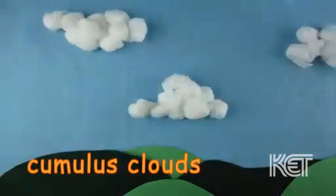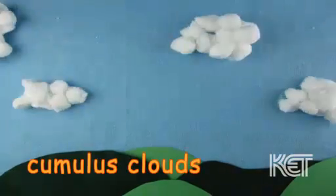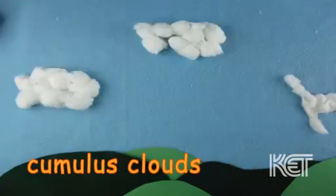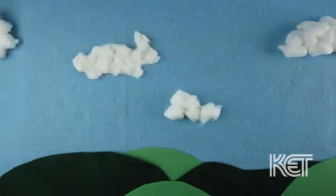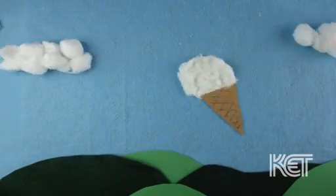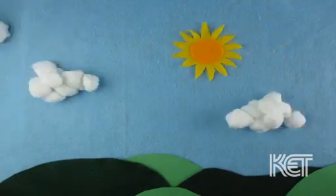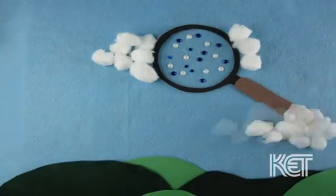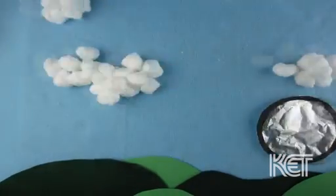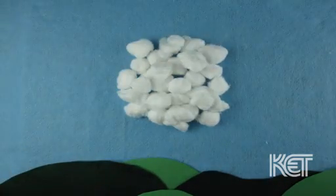Cumulus clouds are big and fluffy. They look like cotton balls but can be shaped like anything. What shapes do you see? A dog. A rabbit. Ice cream. These clouds usually show up during nice sunny weather. Cumulus clouds are made of a mixture of water and ice droplets.